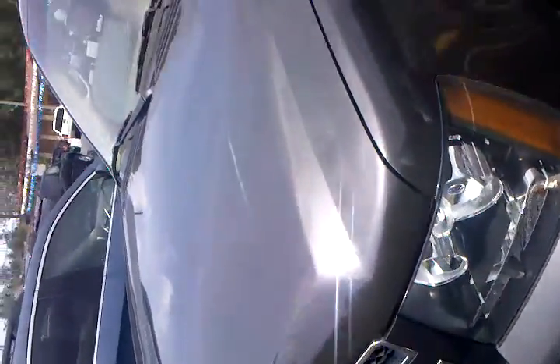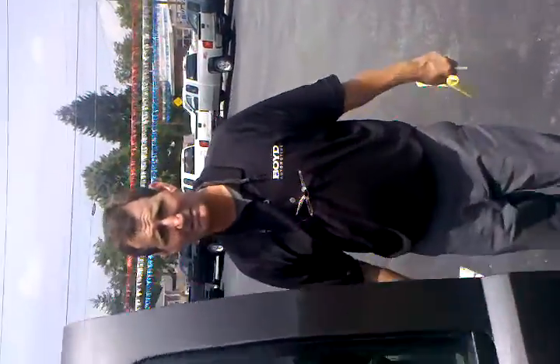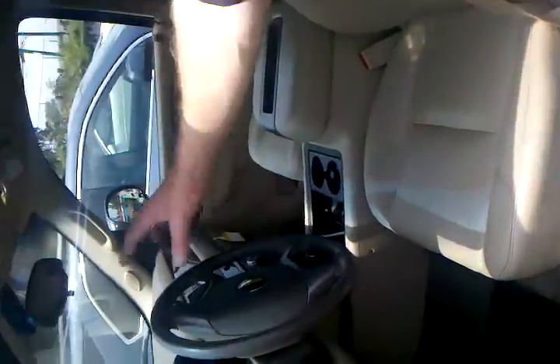I'll go ahead and open the door over here so you can have a peek inside. Leather, packed up as an LT is. There you go — beautiful stereo system, cruise control.